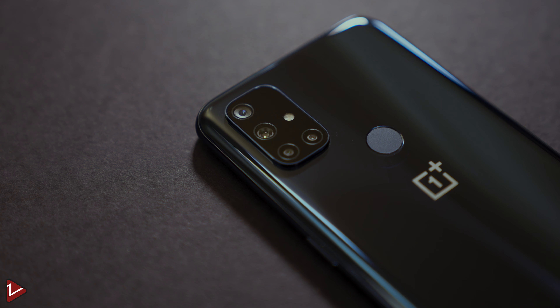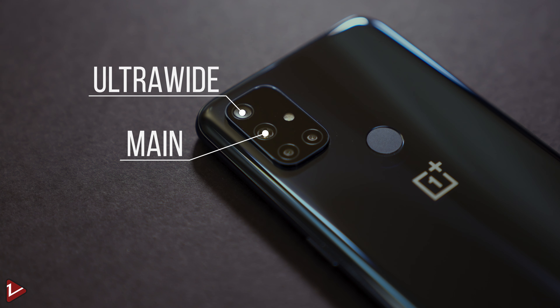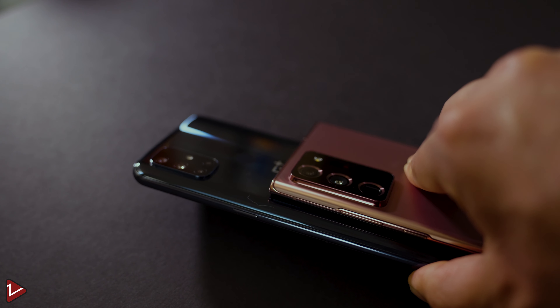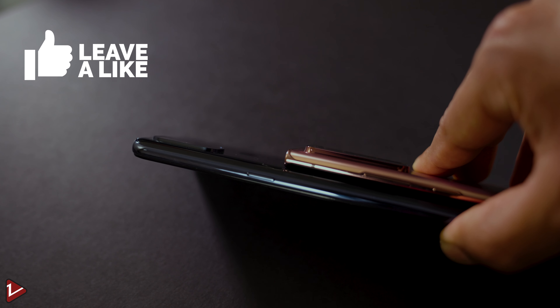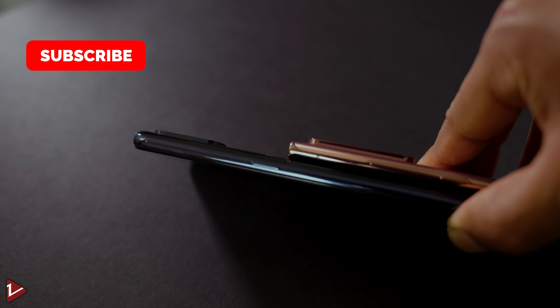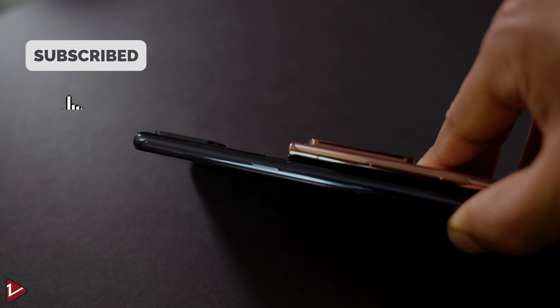This phone has an array of four cameras — a main, an ultra wide, a macro, and a monochrome lens — and you can record up to 4K video at 30 fps. We can also see the camera bump, but it's minimal compared to the Note 20 Ultra. I will leave the camera testing for my full review. If you're liking this video, make sure you leave a thumbs up and subscribe.